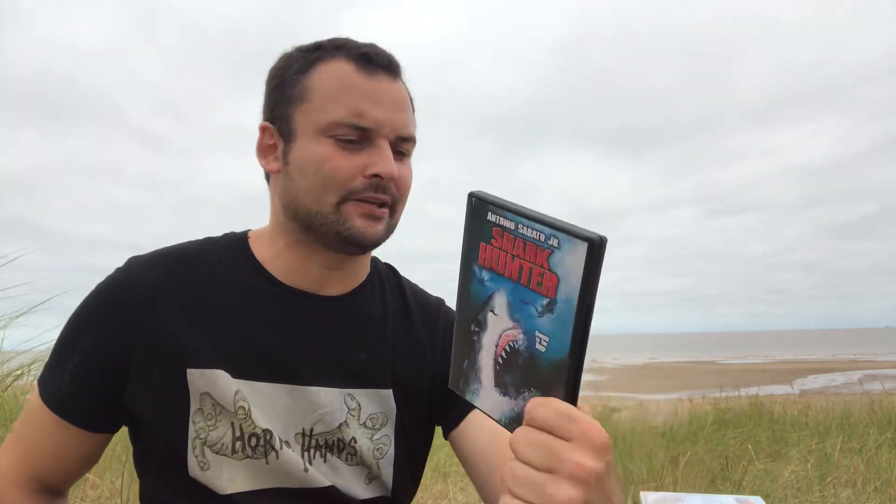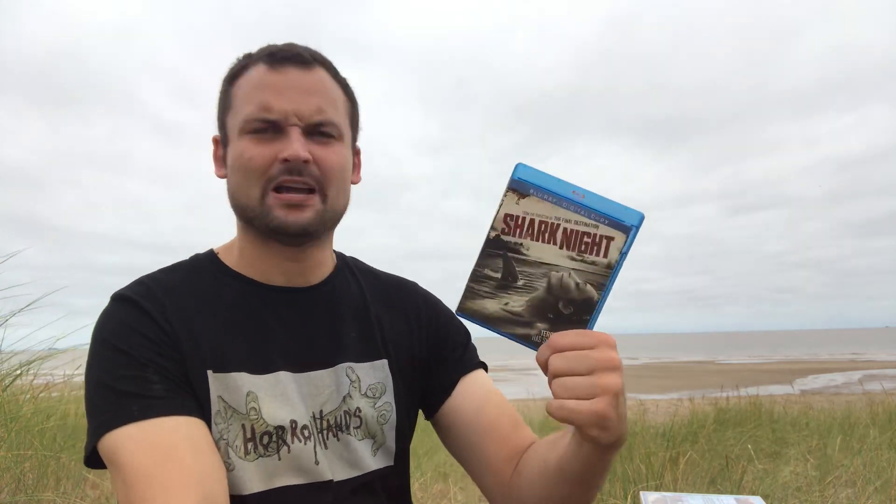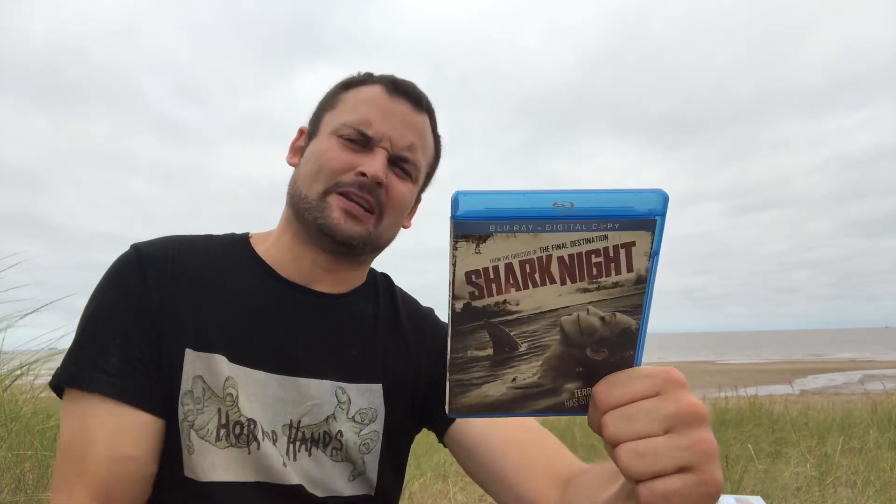Next up is Shark Hunter, which I actually didn't remember I had seen. I don't know how long it's been but I really do not remember this one at all. I think it was okay — I don't remember it being terrible, but then again it probably wasn't good enough for me to remember it all that well.